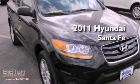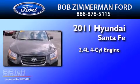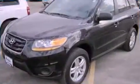This is a 2011 Hyundai Santa Fe. It features a 2.4-liter, four-cylinder engine, a six-speed automatic transmission, and all-wheel drive.